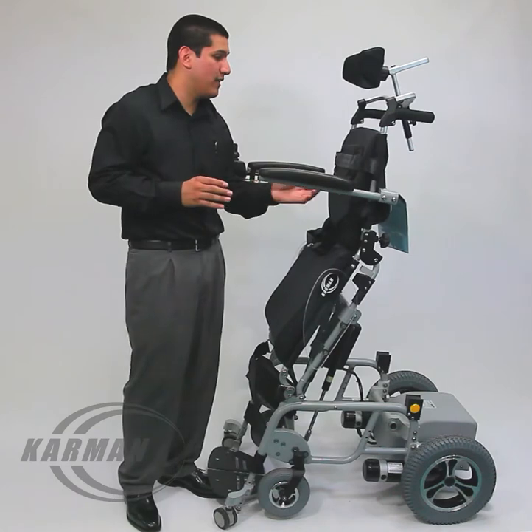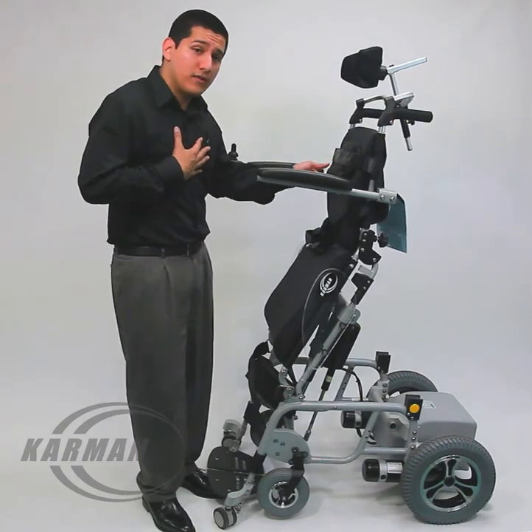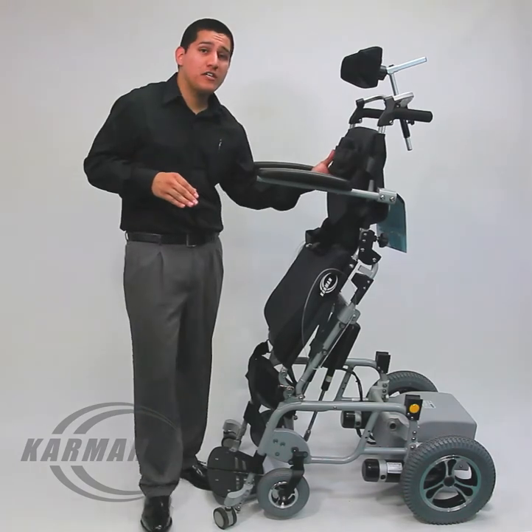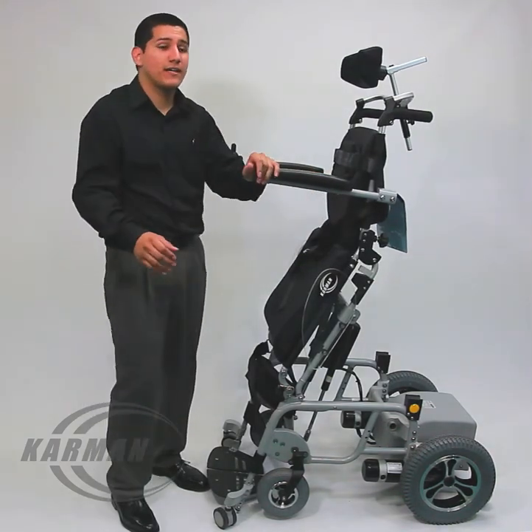The safety here is your chest strap, which unlocks and prevents someone from moving and falling out of the chair. That's the main concern with stand-up chairs, but you don't have to worry about that. All you need is your chest strap, your lap seat belt, and your knee wedge to support your legs.